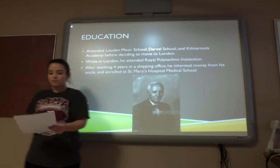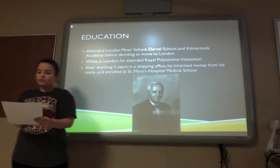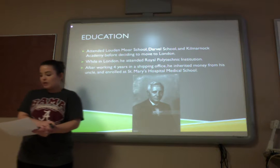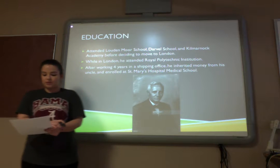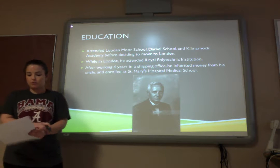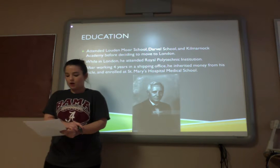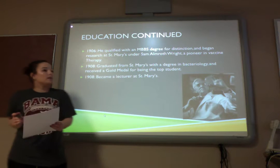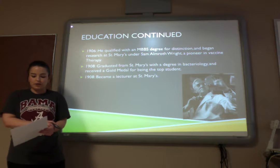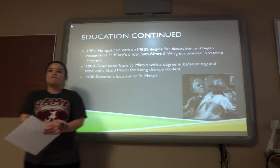Education. Fleming attended Lodenmuller School, Darville School, and Kilmernaut Academy before he moved to London. While in London, he attended Royal Polytechnic Institution. After four years of working in a shipping office, he inherited money from an uncle and enrolled in St. Mary's Hospital for Medical School. In 1906, he qualified with an MBBS degree and began research at St. Mary's under Sam Almroth-Wright, a pioneer vaccine therapist.